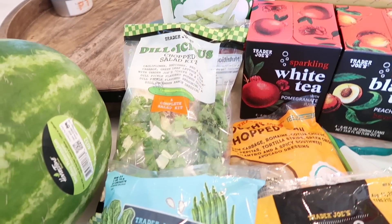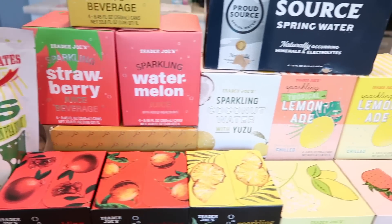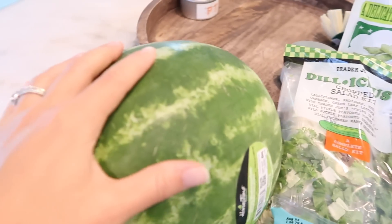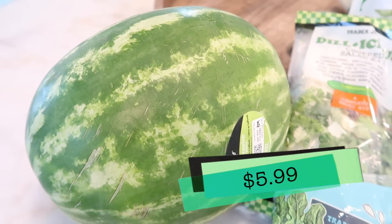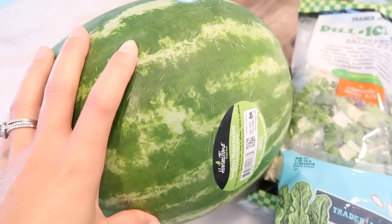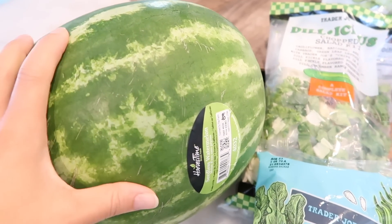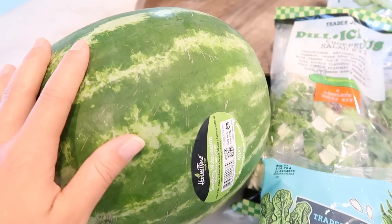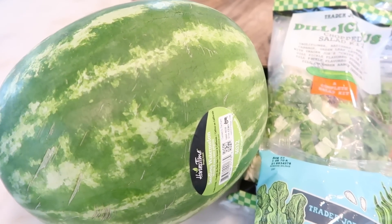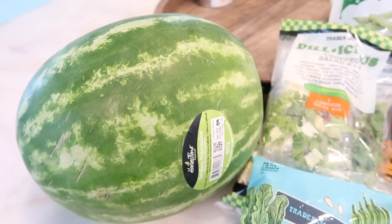I thought it would be fun this week to compare all the salad kits Trader Joe's sells and all the sparkling beverages they carry — I have the whole line of each. But first, let me get this watermelon out of the way. One of my co-workers, Tim, is a genius at picking watermelon. He picked one out last week and we devoured it in two sittings — the best watermelon of the year.